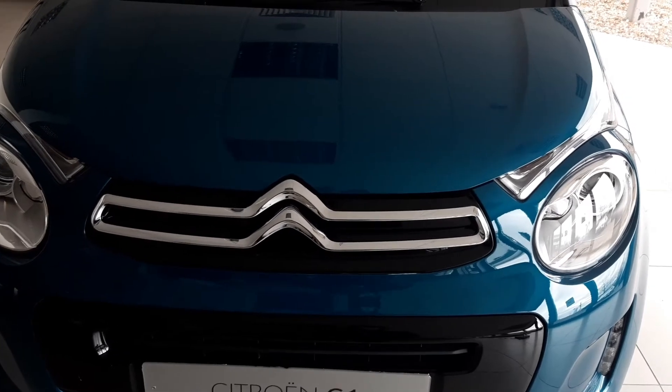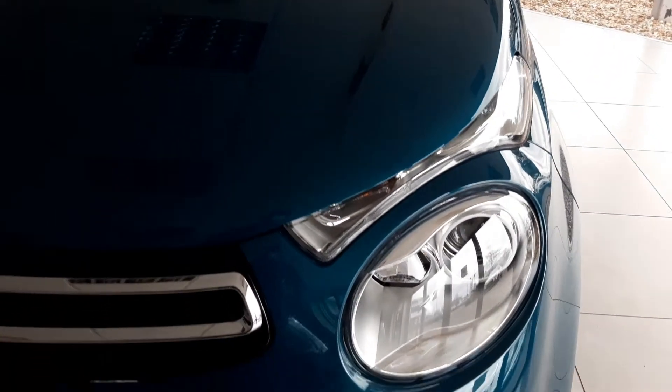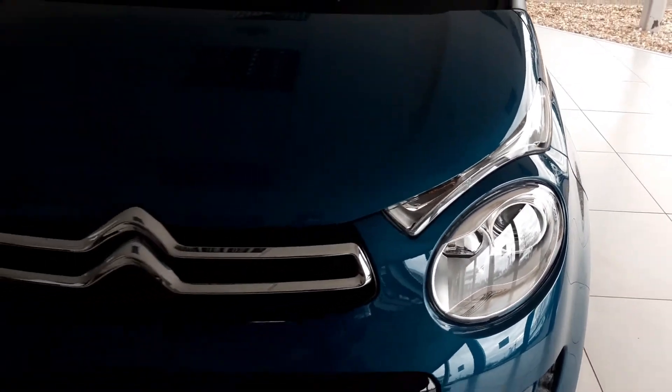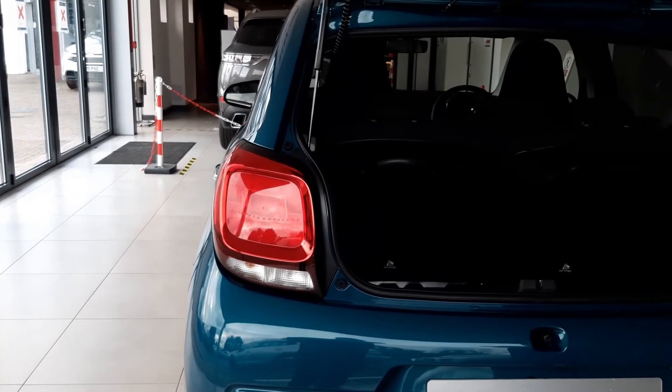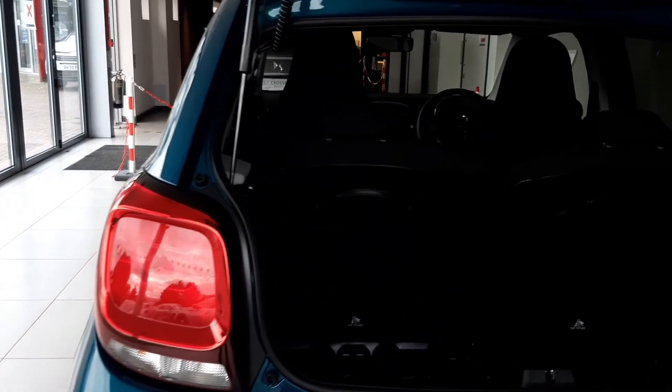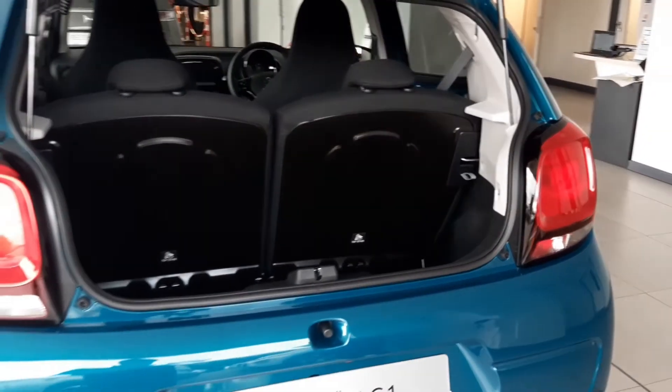At the front, there's a signature double Chevron design, distinctive daytime running lights and these stylish circular headlights. At the rear, the lights feature some intricate detailing and the smooth lines give a striking modern look to the car, whilst avoiding the sharp angles and creases of some of the competitor models.